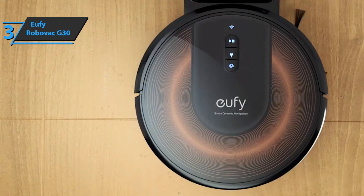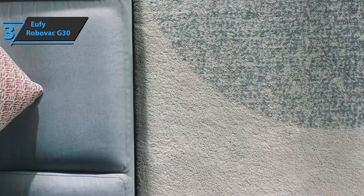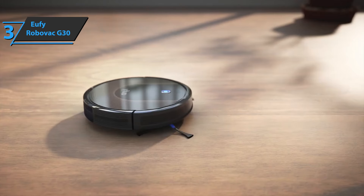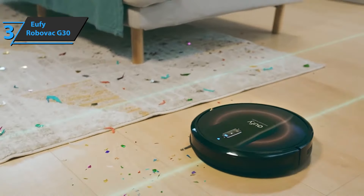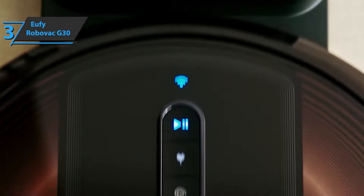Its large serrated wheels allow it to go almost anywhere. It's not afraid of carpets or thresholds, and it mostly manages to get out of any difficult passages. The battery is more than enough for most homes, so it doesn't need to be charged during cleaning and is ready the next morning if you want to use it every day. For the listed price, you can't beat this guy.